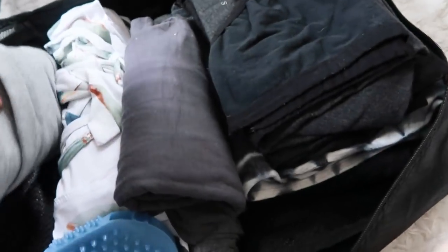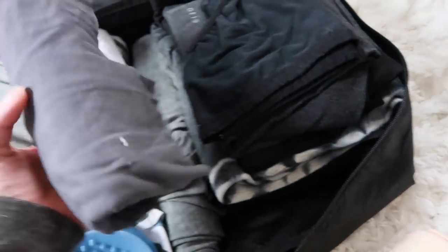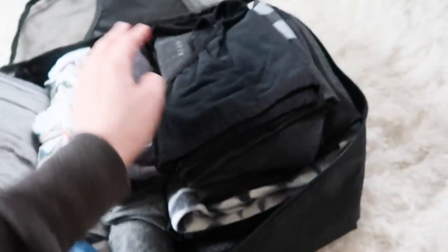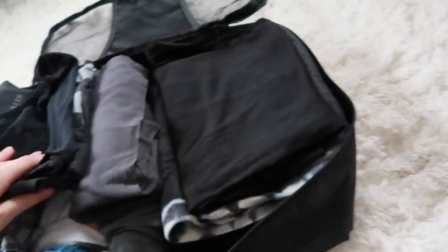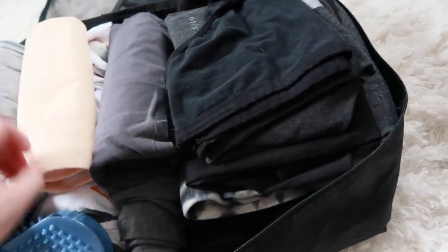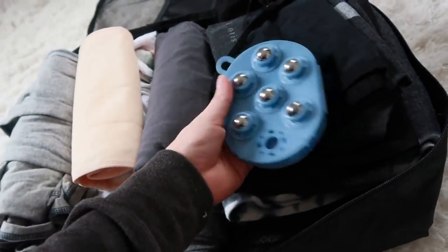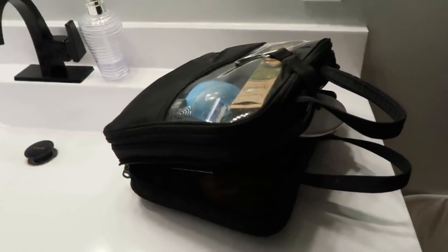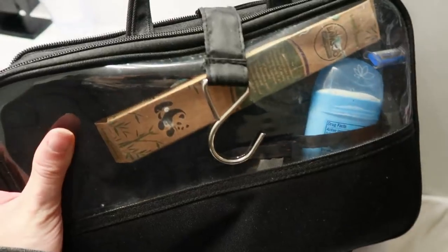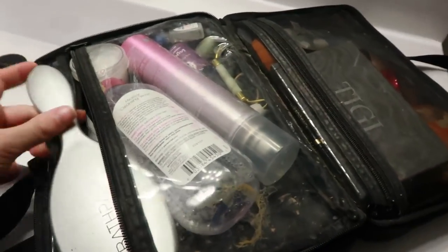This is a baby carrier — the Baby K'tan — didn't use that at all. This is a nursing cover — didn't use that. This is a nursing nightgown in case I had a c-section, which I didn't, so I didn't need it. And then these are just casual clothes — t-shirts, one nursing tank which I did wear, and some extra sweatpants which I did wear. A massage roller just in case I wanted it during labor for my lower back — didn't use it. And then this is my toiletry bag that I use every day, so when you see things like a jade roller in here, that's my everyday bag.